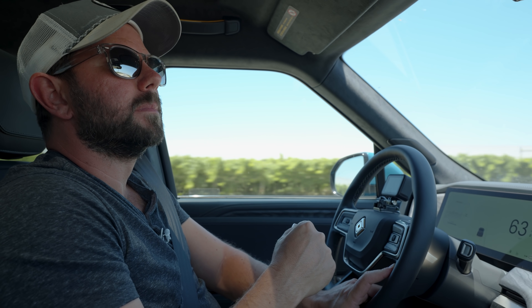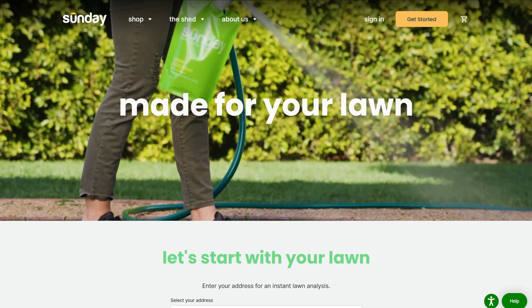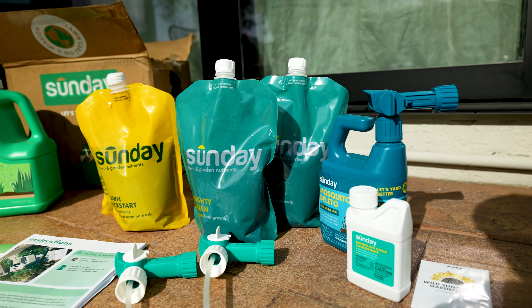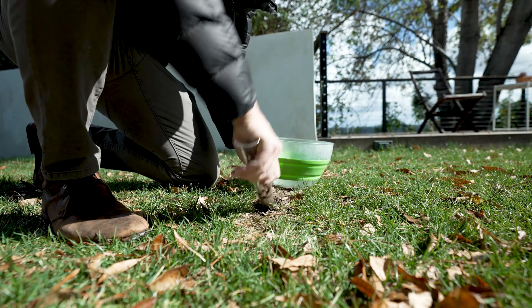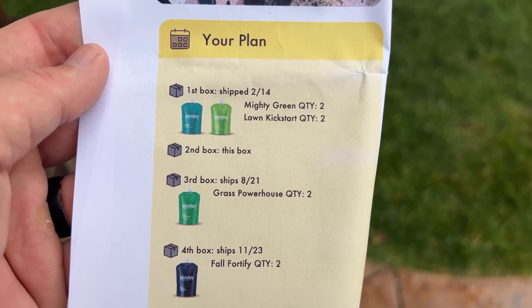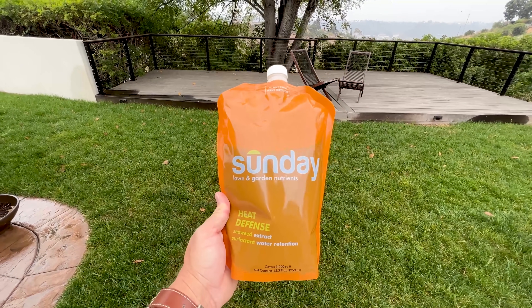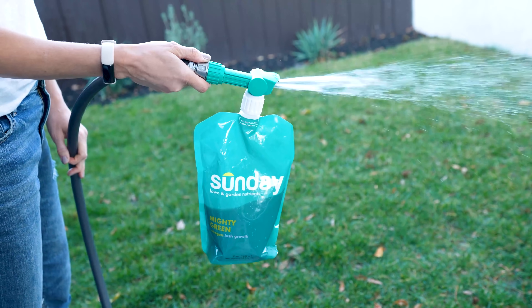And while I was out there driving my Rivian, my lawn back home was just absolutely going nuts. Thanks to today's sponsor, Sunday Lawn Care. Sunday Lawn Care is a new way to take care of your lawn — it's a subscription service that sends you boxes periodically, and they tailor the ingredients and all the nutrients to your lawn because you send them a soil sample.